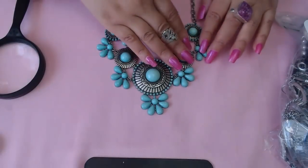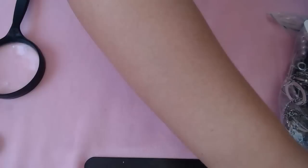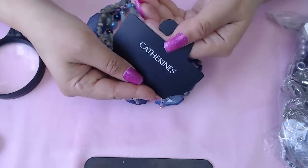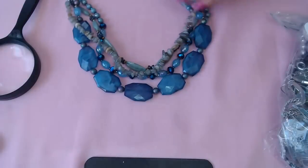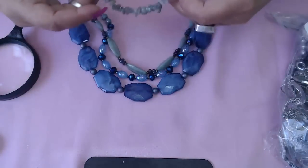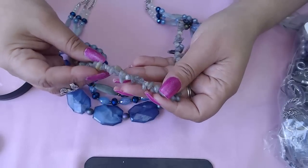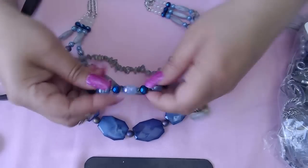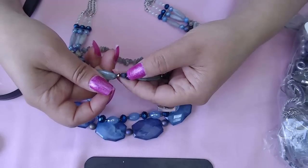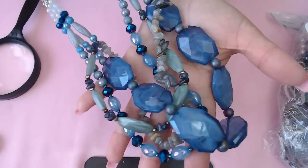Next we have a turquoise colored one — very pretty, no marks. And next I see something blue: multiple strands. It's by Katherine's and it was selling for $34.99. It has three — actually four strands. These look like real stones; I think yes, they are labradorite. Very beautiful. There's also some plastic, some glass, and some stones in between. Lovely color variation.